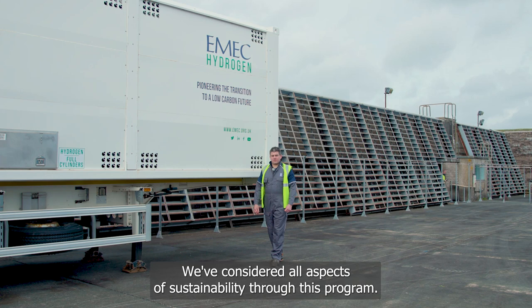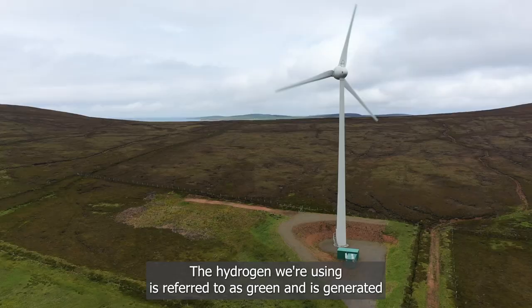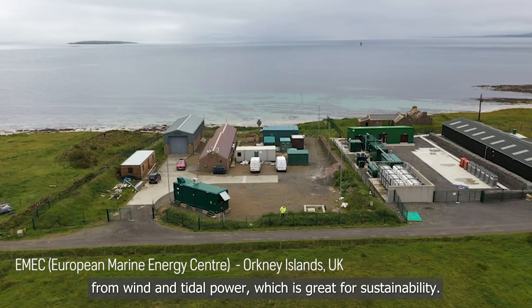We've considered all aspects of sustainability through this programme. The hydrogen we're using is referred to as green and is generated from wind and tidal power, which is great for sustainability.